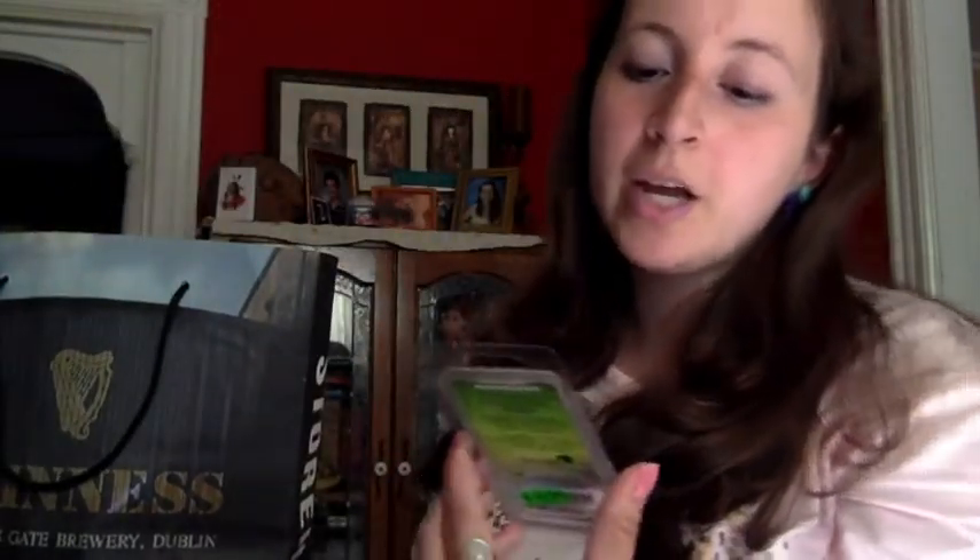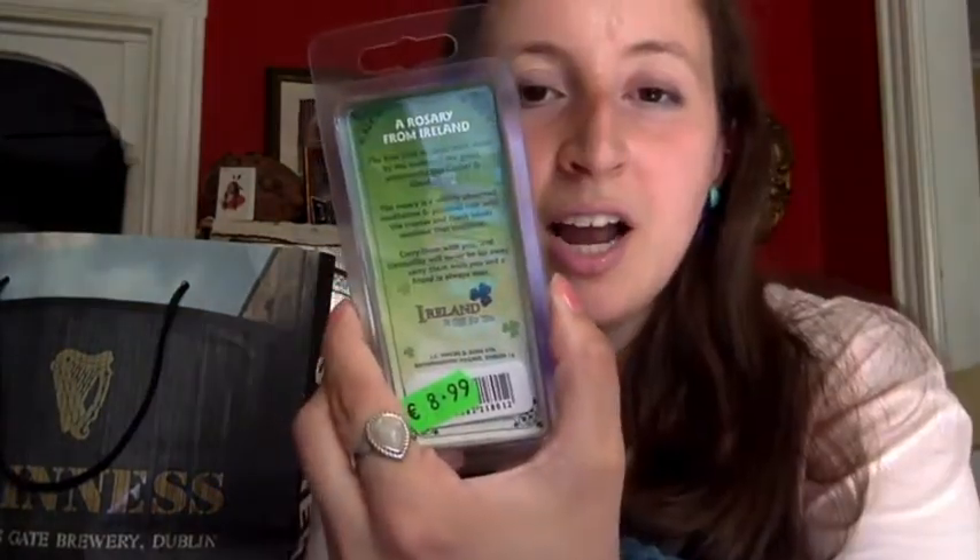I got these for myself. I kind of decided in Italy in 2014 that I wanted to collect rosary beads every time I go to a different area or country. That was just a thought I had at the time and I kind of want to stick with it, which is why I have Byzantine rosary beads and these ones — the Irish Celtic rosary — for 8.99 euros.